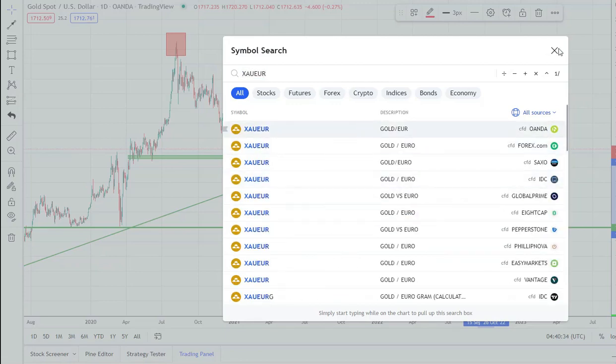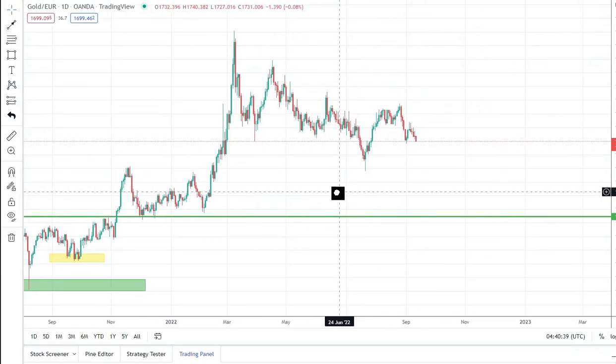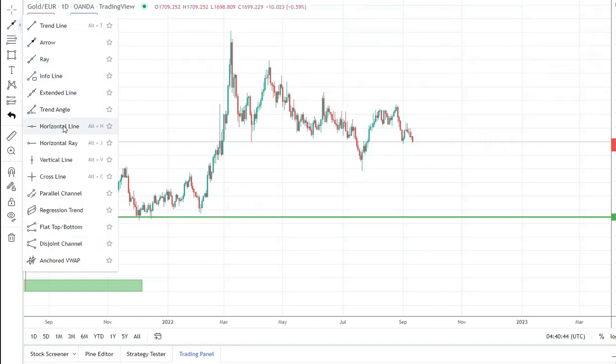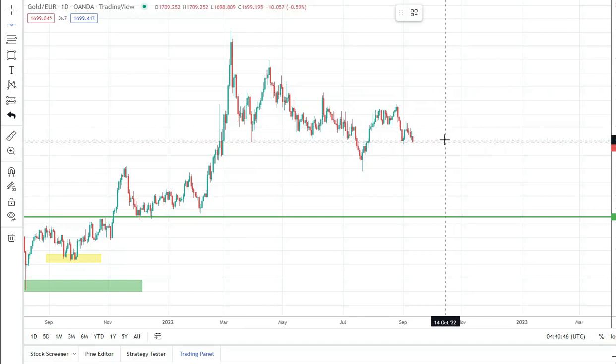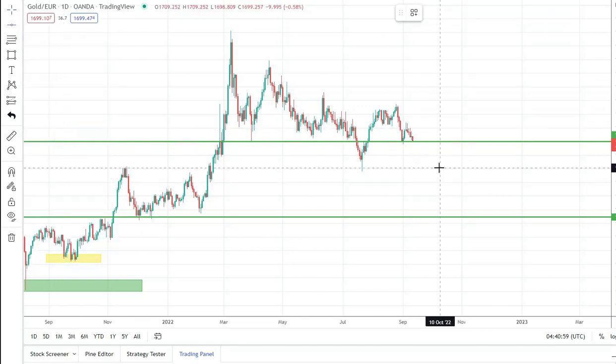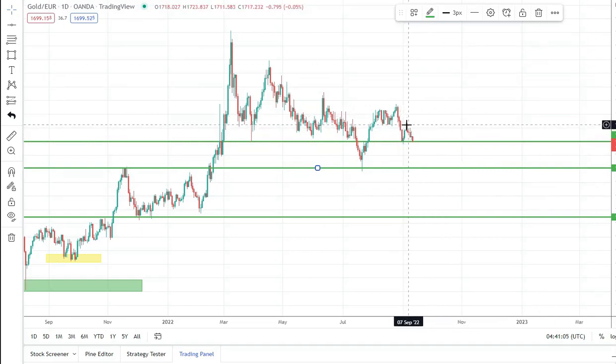Looking at gold with the euro — here we can see the same thing: a downtrend. As you can see, price is at this support and it's looking like it wants to break down to the next level of support. Also last week we see a spike that quickly reversed from this resistance.